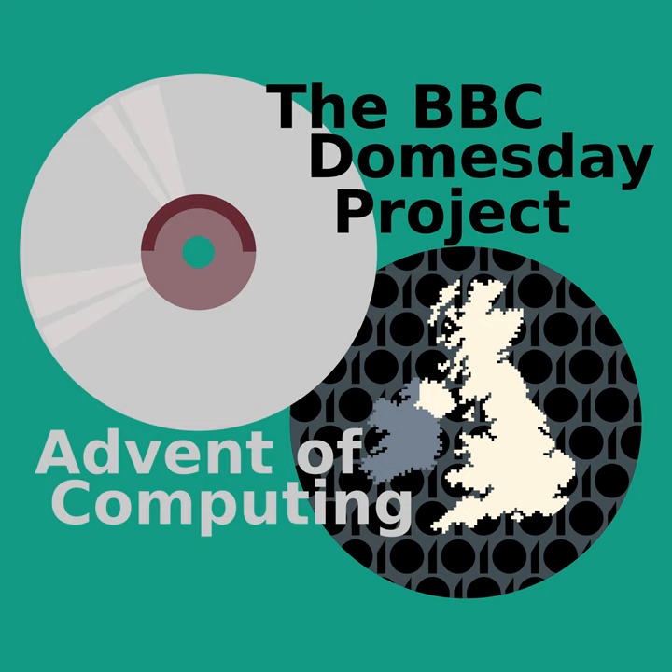LaserDisc is one of those strange, relatively short-lived formats. Physically, they look a lot like a compact disc, but they're the size of a Longplay vinyl record — about 12 inches wide — and they're reflective on both sides. The first LaserDiscs were released by Philips and MCA way back in 1978, initially just used for home video. The format would die out before the end of the 90s, but for a time it looked like it was going to be the next big thing. And 1984 was right in that sweet spot. At the time, LaserDisc was the only format that could realistically hold large amounts of data. The CD-ROM didn't really exist yet outside of music, at least not in mass. So the BBC quickly selected LaserDisc as the storage media of choice for the project.